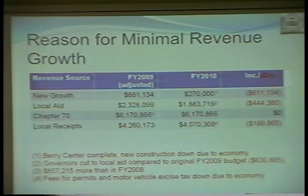If you look at the footnotes here, under the FY 2010 $270,000 figure: the Berry Center is complete, new construction is down due to the economy — that's what's driving that. The $270,000 includes about $150,000 of additional growth from the completion of the Berry Center, so you can see that building in town has come to a grinding halt. The governor's cut to local aid compared to the 2009 budget is $630,000. And in FY 2008 we received an increase of $857,000 in local aid.